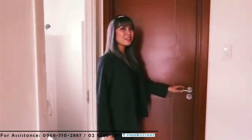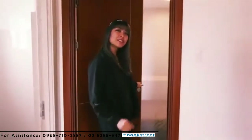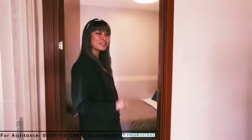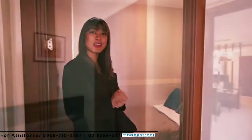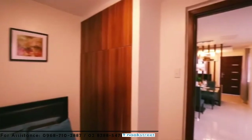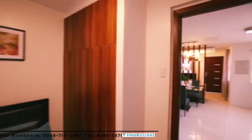Still on the ground floor is the first bedroom. You can also turn this room into your own home office or a play area for your kids. It comes with a built-in closet. The floors are porcelain tiles and the interior walls are painted once the unit is turned over.